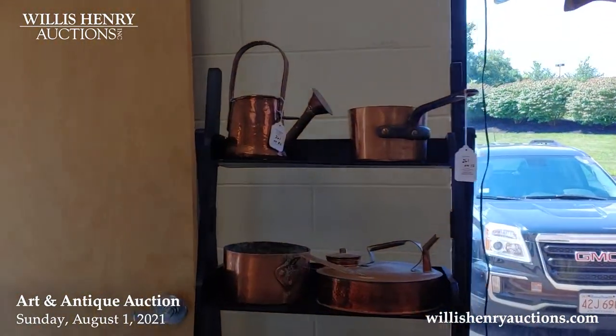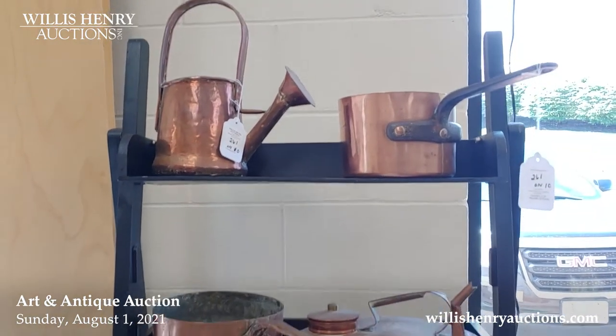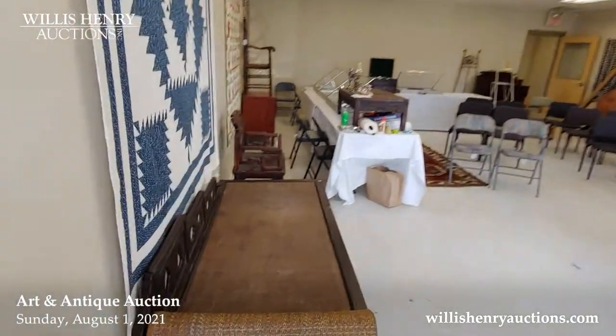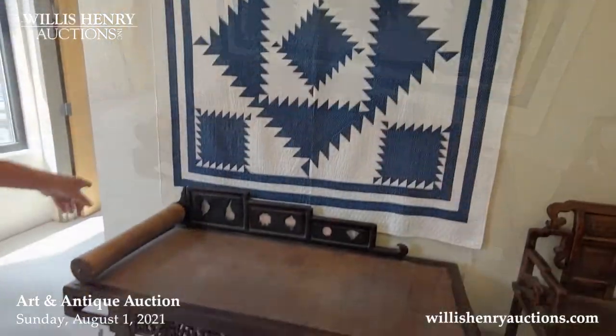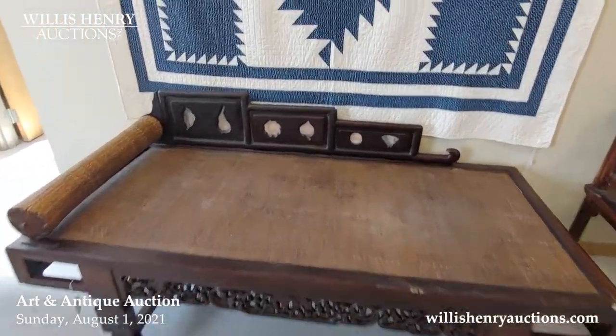For people who like copper, this whole collection is being sold as one lot. Over here we have some Chinese pieces, including an opium bed. They're called dream stones in the back.